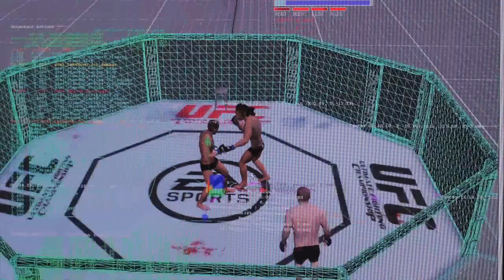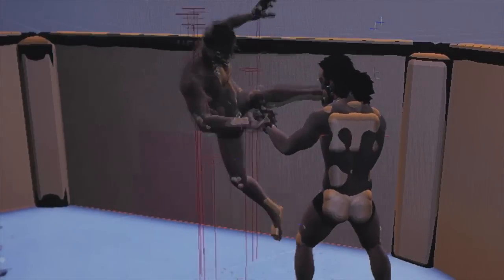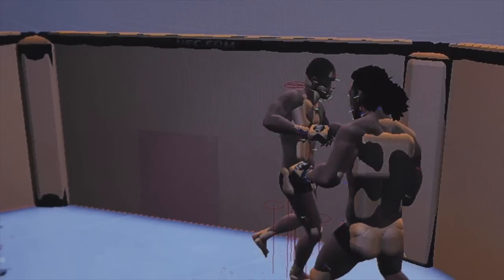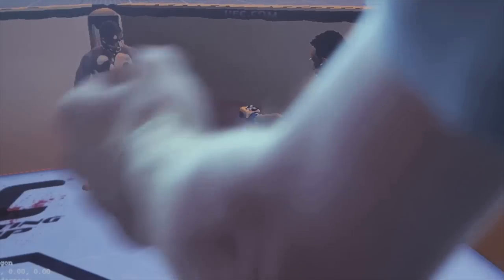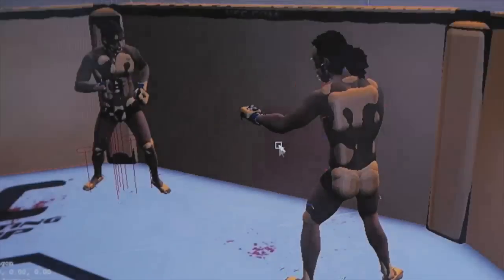We allow the players to seamlessly go from their regular stand-up striking off the cage and into their opponent, and you can do this from any direction. We need to make sure with the cage strikes that the fighter is driving his feet off the canvas into the cage, that energy is transferred off the cage, into the strike, and into the opponent. That's the ultimate goal.